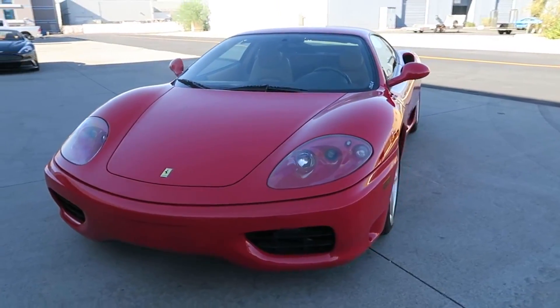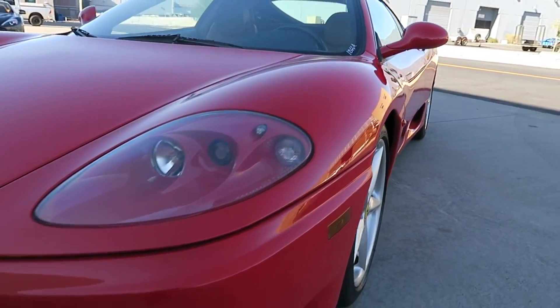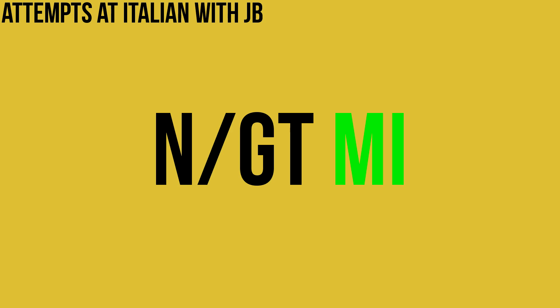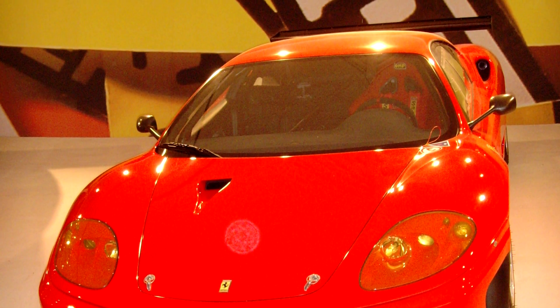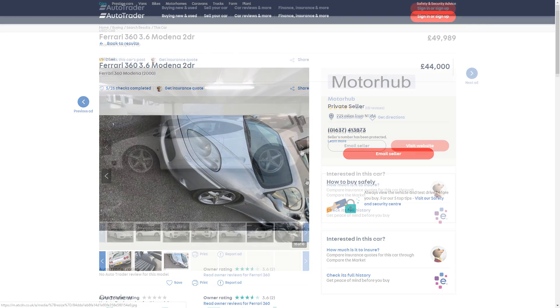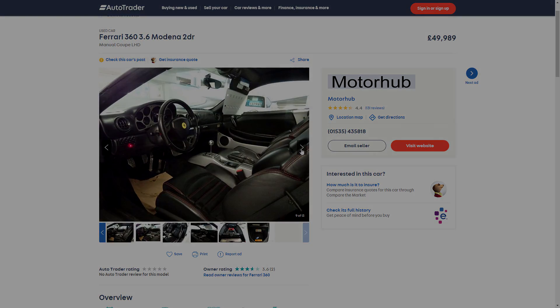If you're a 360 nut and have more than 50 grand to spend, there are numerous other versions of the Modena which go a lot quicker, with the fastest version being the NGT Michelotto — a 540 brake horsepower version with a 0-60 of around 3 seconds. You can pick a Modena up for around £44,000, but for 50 grand you're still looking at a lot of miles for a Ferrari, with the ones I could find having around 34,000 miles on the clock.